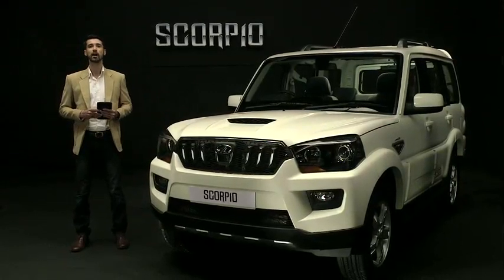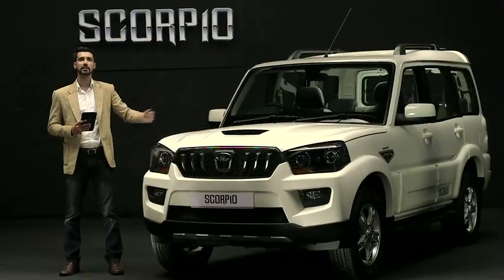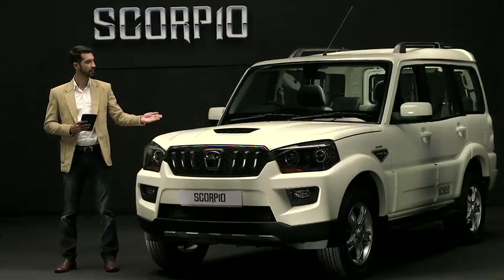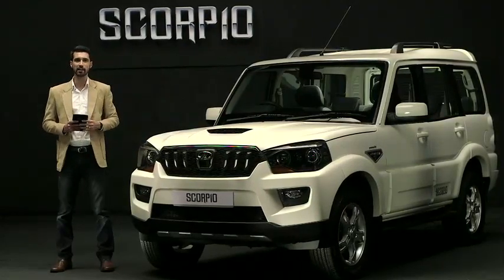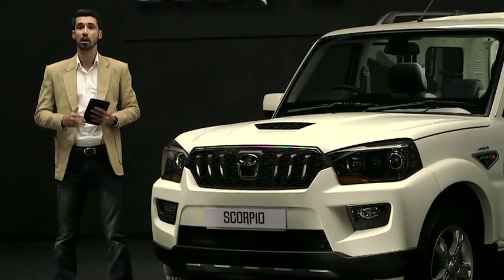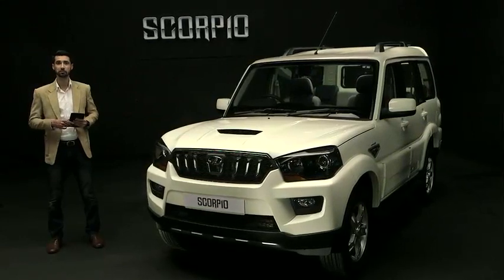The Scorpio has been a dominant force in the SUV landscape since its launch in 2002 and is the pride of over 4.5 lakh customers. It is one of the most awarded vehicles on Indian roads with over 40 awards to its credit, consistently winning Indian and international awards for over a decade. The new generation Scorpio, with its leaner and more aggressive exterior styling, contemporary interiors, superior ride and handling, and advanced technology, is an even more aspirational true blue SUV for all your adventures. It is now time to take a test drive.